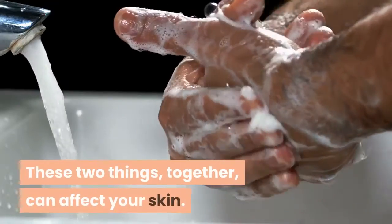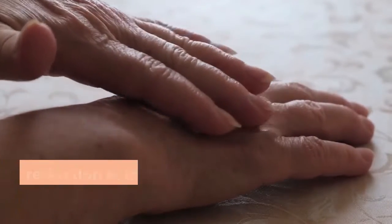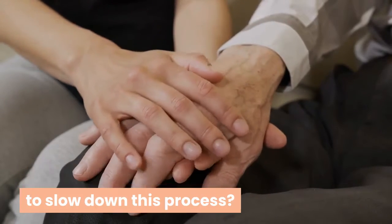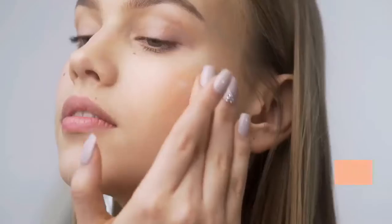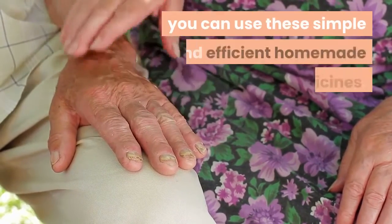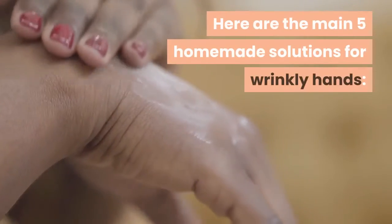These things together can affect your skin. The most common harms are wrinkles, reduction in the thickness of the skin, and sunspots. Did you know that most people don't do anything to slow down this process? Most people don't take care of their hands with the same attention they have to their faces. So if you wish to lessen the appearance of old hands, you can use these simple and efficient homemade remedies.